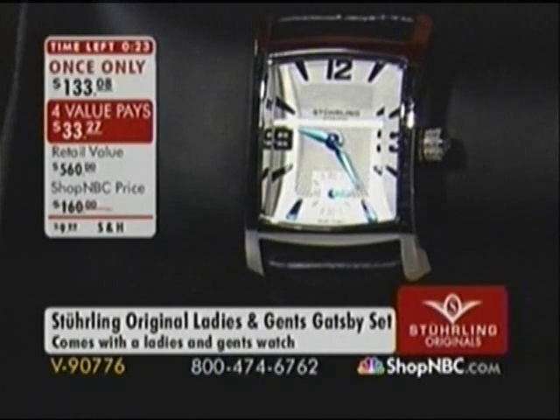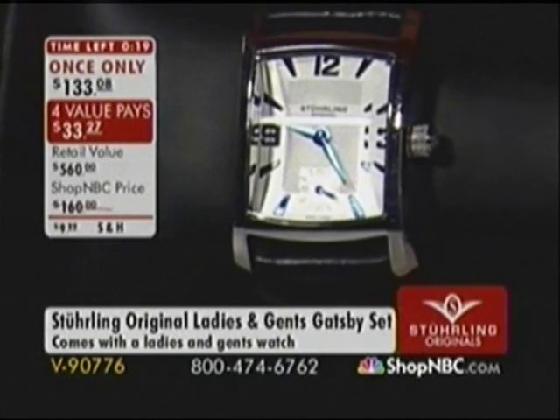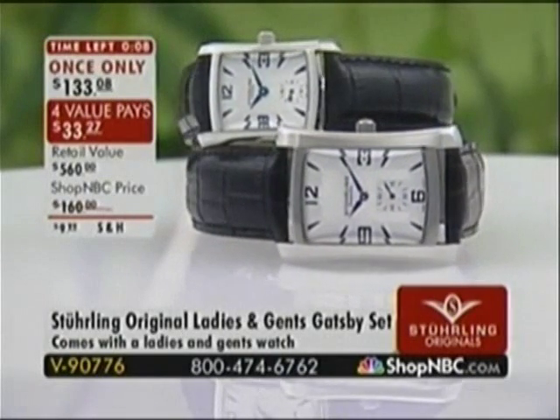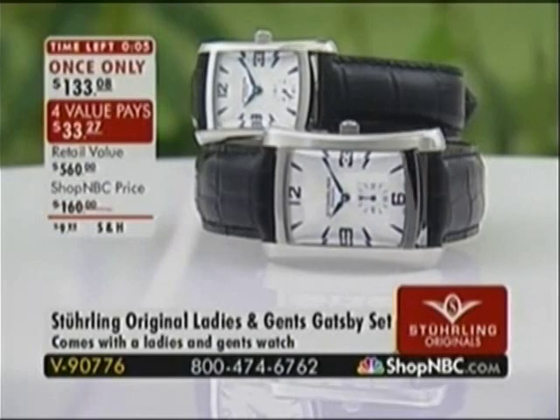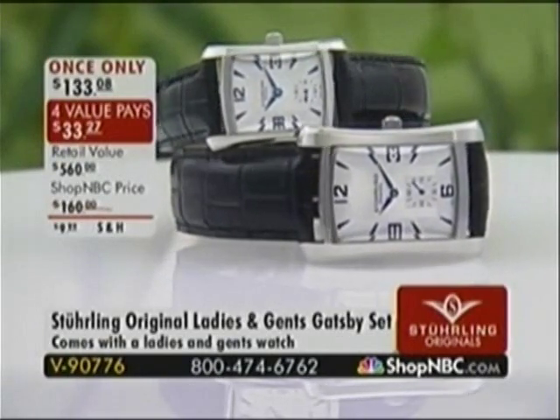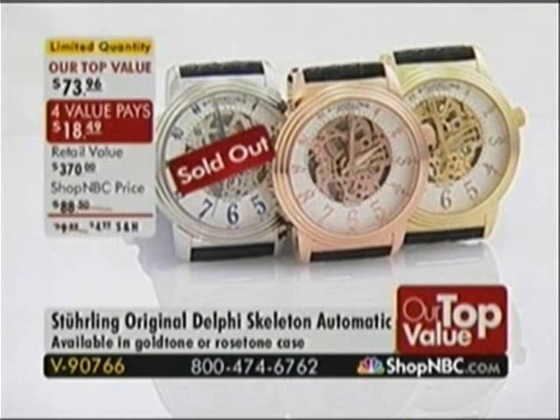They've never been anywhere else — only here — and I hope everybody takes advantage of this because it is a great value. The value does expire at the stroke of midnight tonight, and those four value pays go away. Item number is V90776. On our top value — the very first ever Sterling Our Top Value in the Gents' Delphi Skeleton — it is sold out completely in stainless steel, but we have very limited quantities in the gold tone and rose tone. The price is $73.96 and that also expires at midnight.